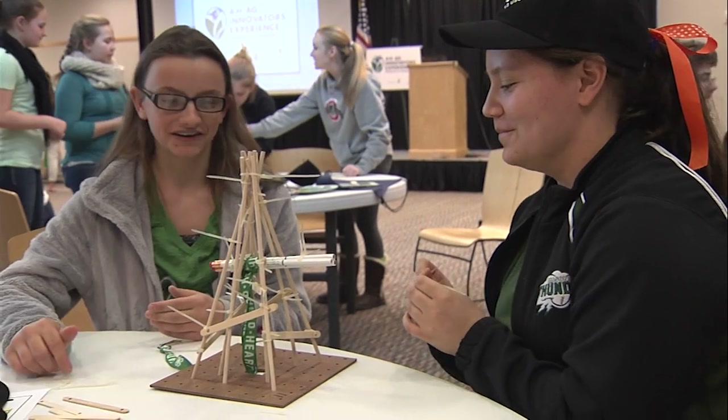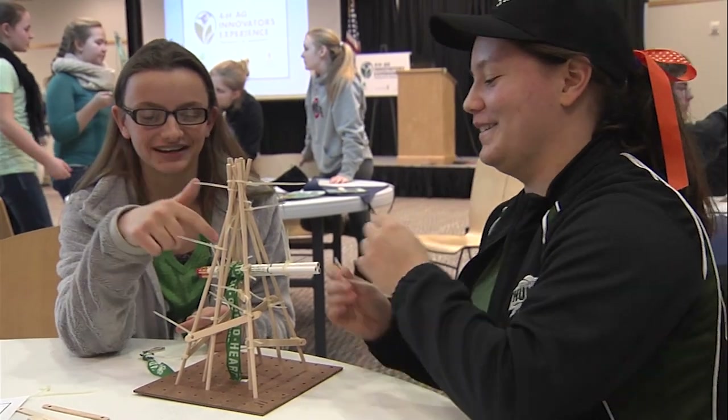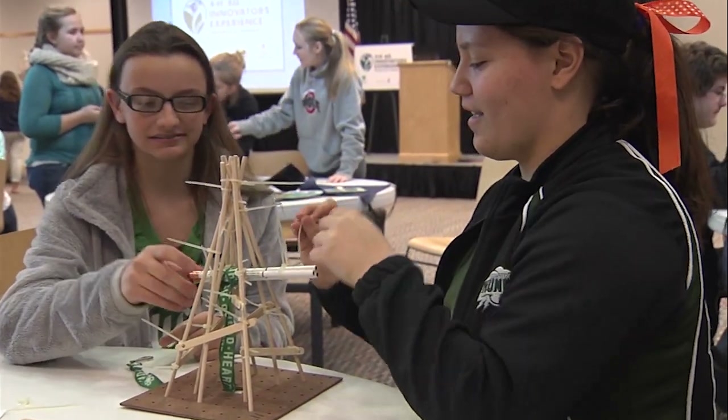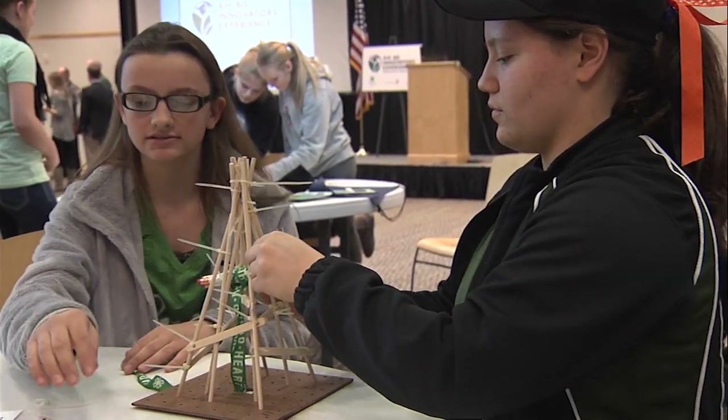Well, we tried it the first time, and we had the lanyard hooked up here, and we got to 14 cups, and the lanyard fell. So now we're trying to put the lanyard on the pencils to make it sturdier than it was.